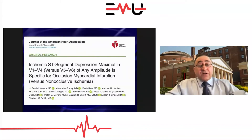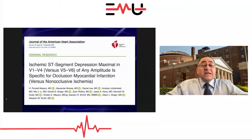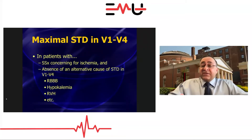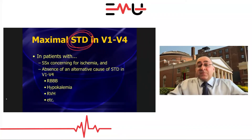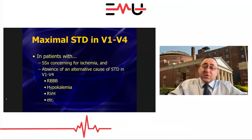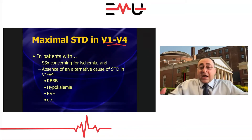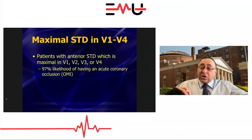Along came a study by Pendle Myers and colleagues asking: if people aren't doing posterior leads, is there some way to identify posterior STEMI on the normal 12-lead with really good reliability? What they found was that if somebody has ST depression in the anterior leads — V1, V2, V3, V4, V6 — but the lead that has the maximum ST depression is V1, V2, V3, or V4 (not V5 or V6), and there's no other good reason for ST depression like a right bundle or hypo-K, then there was a 97% likelihood you're looking at a posterior STEMI.